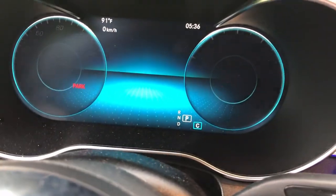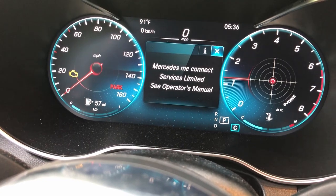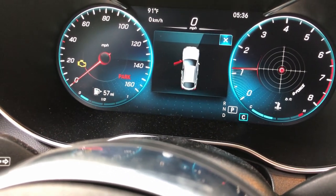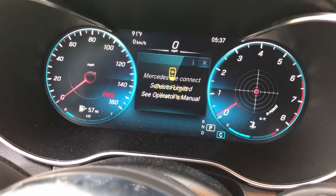There is a bumper-to-bumper warranty on this Mercedes, so I'm not even thinking about doing the repairs myself. But I wanted to make this video to see if anyone else has experienced this, and if so, what was the fix? There are less than 5,000 miles on this SUV, and I hope this isn't an indicator as to what's to come.